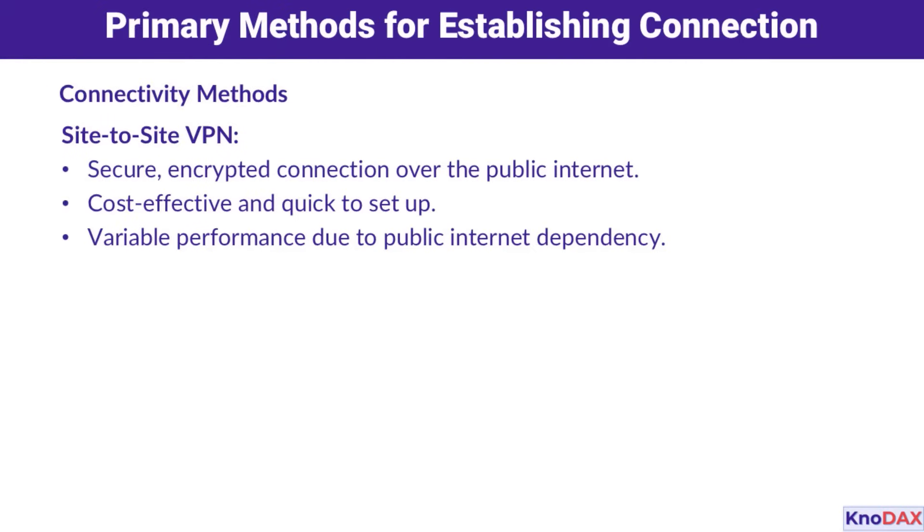The first option is a site-to-site VPN. This method uses the public internet to create a secure, encrypted tunnel between your data center and your AWS VPC. It's a cost-effective solution and can be set up quickly. However, its performance can vary depending on the quality and stability of your internet connection.